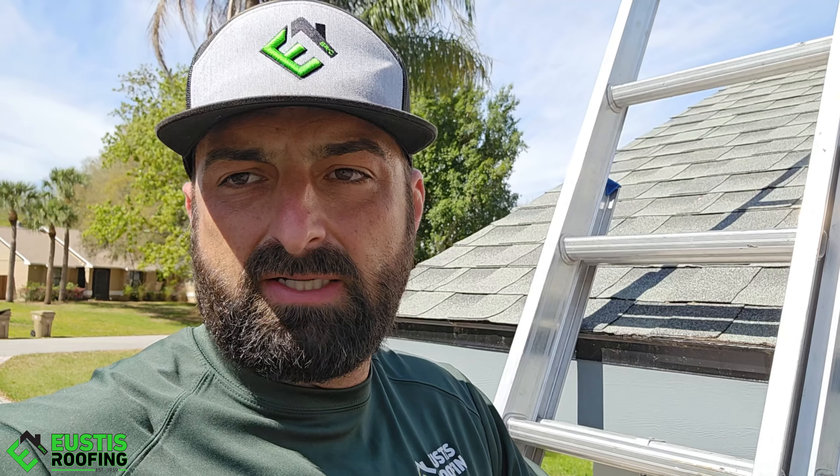A couple more examples of a cheap installed roof and why it was much cheaper for the homeowner. Here's another small detail — there are probably 20 of them on this roof. It will fail, it's not going to last.